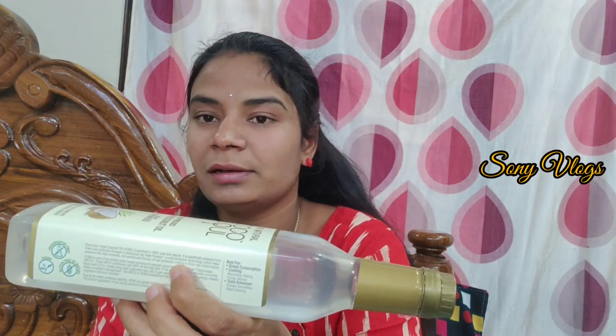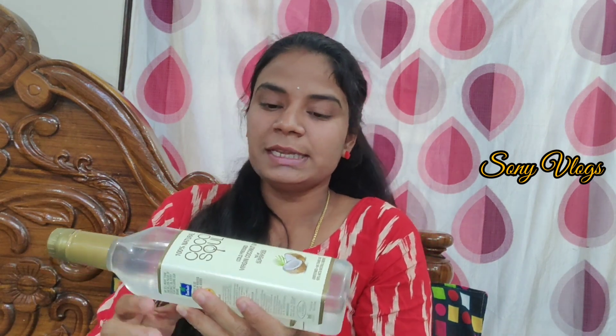It has a rich aroma and real coconut flavor, making it suitable for direct consumption. I am going to use this oil for cooking, including marinating, baking, frying, and making sauces. It is easy to use.